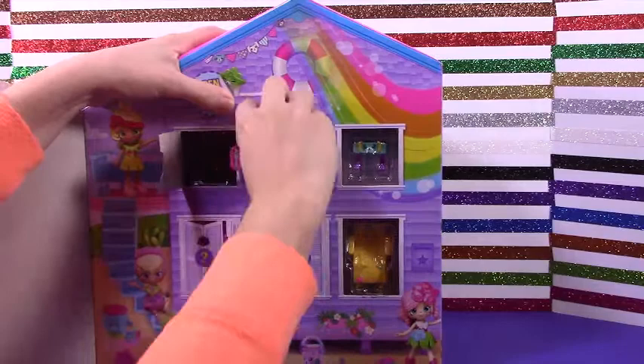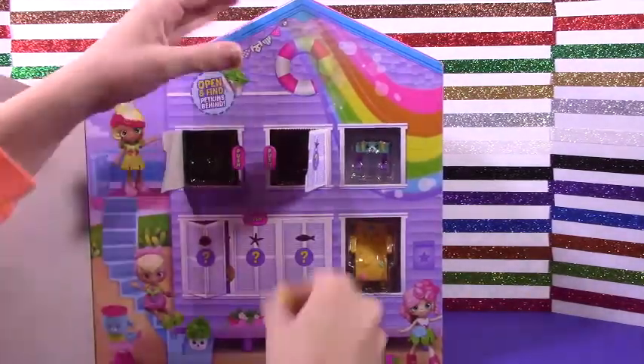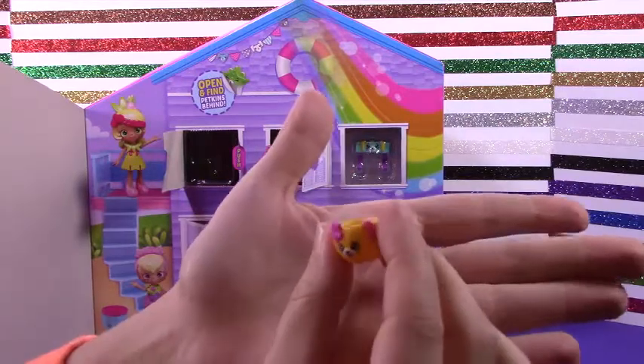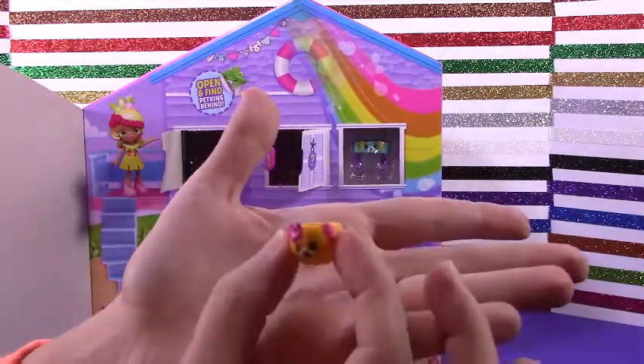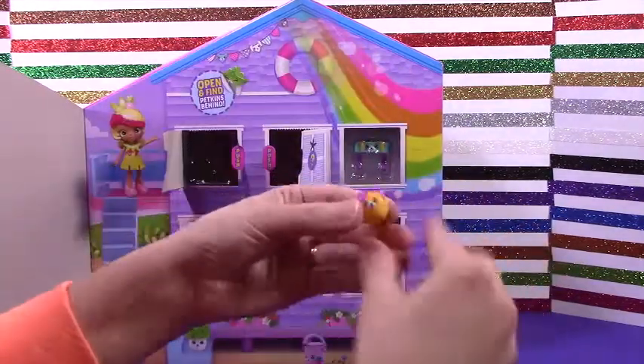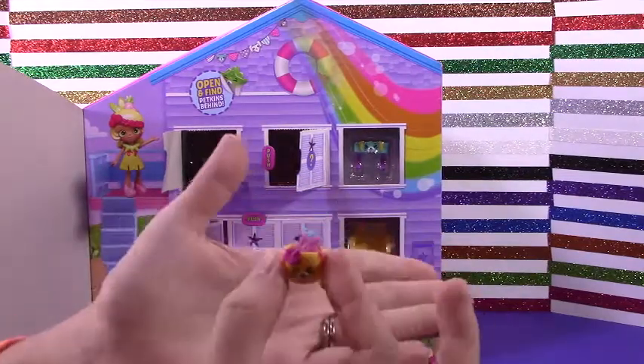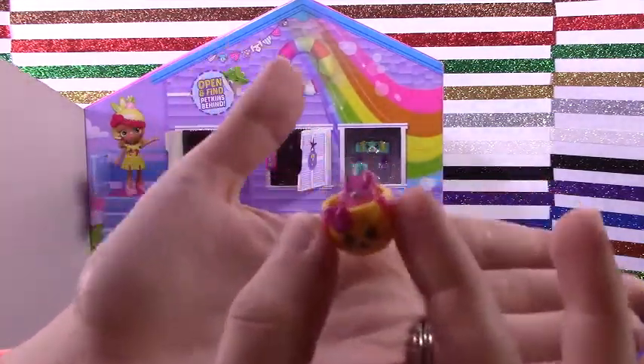Let's see what's behind window number two. She was so excited to get out and she just jumped off! It's a cute little cup with little flowers on it — perfect for the beach. And those two go together — it's like a little straw and cup. They can hang out together. So cute!